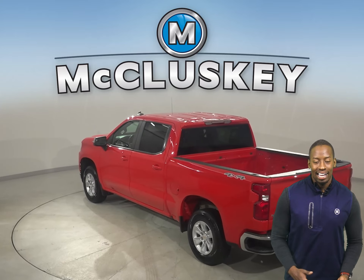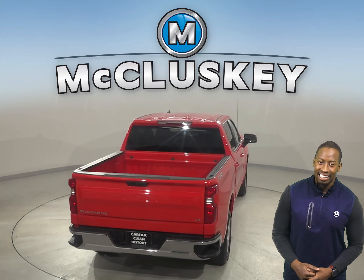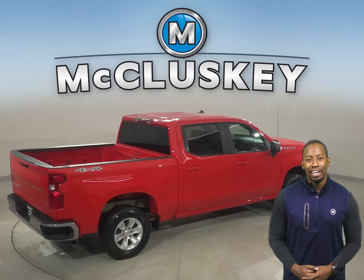You'll even have OnStar access, navigation, and a backup camera. Some great features include remote start, heated front seats, and Sirius XM Ready Radio. This Chevy has passed our 172-point inspection and is more than ready to hit the road.